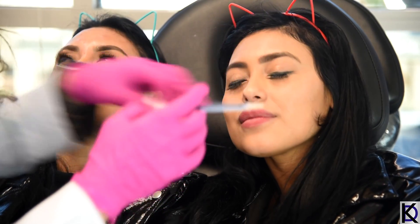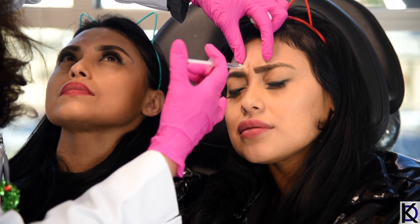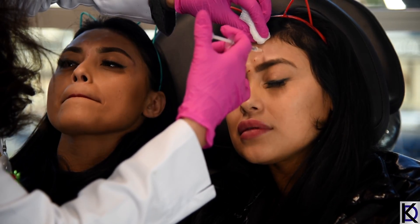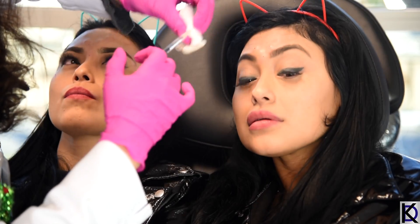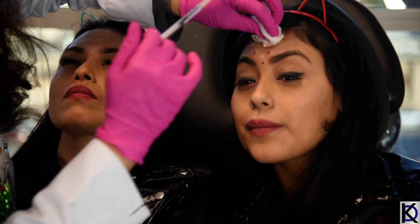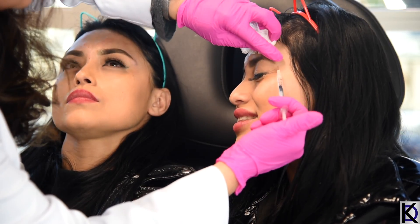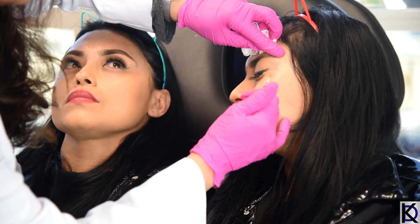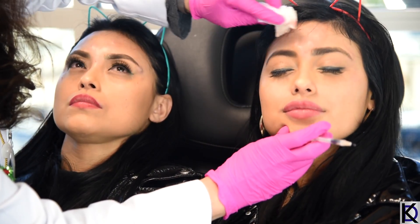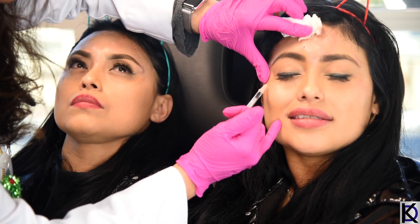I'm super curious to see how this study turns out. I've only seen one twin study with Botox done where one twin took great care of her skin her whole life — Botox treatments, filler, sunscreen, and good skincare — and she had really lovely skin. The other twin did none of the above and of course did not have as lovely skin. I'd love to do a bigger study. If you're listening, Brent Saunders from Allergan — we would love to do this twin study with several different toxins.